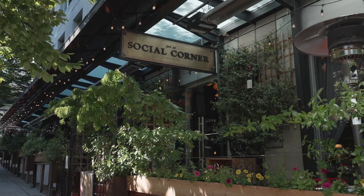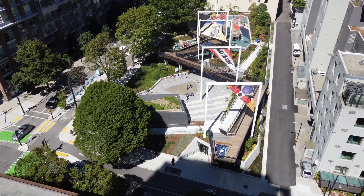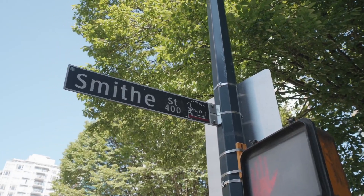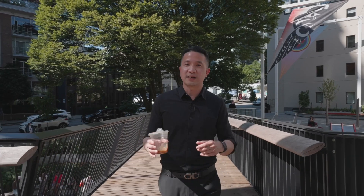Let me show you what this community offers. When people think about Yaletown, it's known for its convenience, nice restaurants and bars. Check out this newest addition to the area: Rainbow Park, located at the intersection of Smyth and Richards, just one block away from my listing. It's a perfect place to hang out with your family and enjoy a cup of coffee.